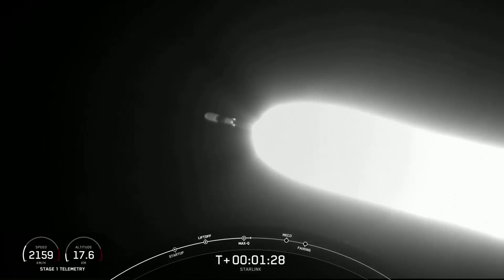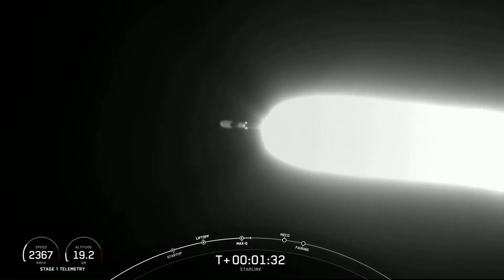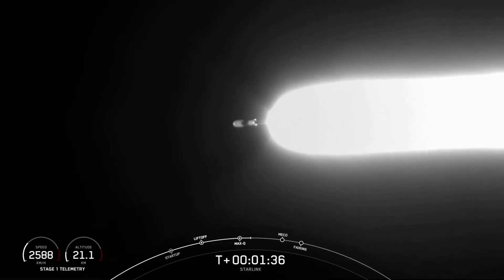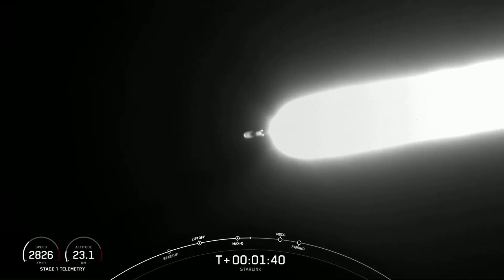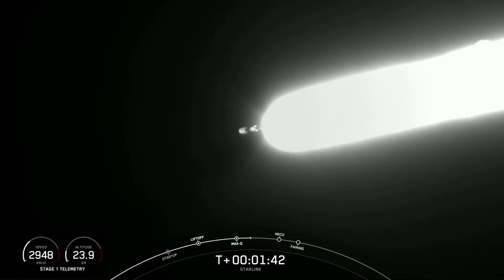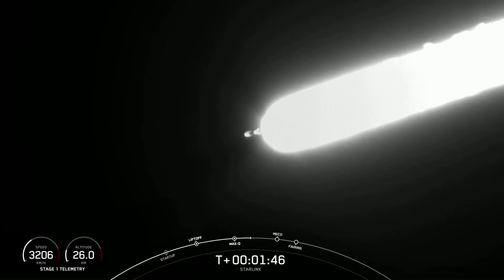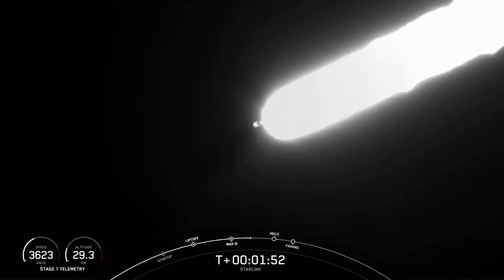Now, in about a minute, we're going to have three events happen in quick succession back-to-back. The first one is main engine cutoff, or MECO — this is where all nine of those M1D engines are going to shut off, and that will help slow the vehicle down in preparation for the second event: stage separation. This is when the first and second stages will separate from each other, and the first stage will start its way back to Earth.